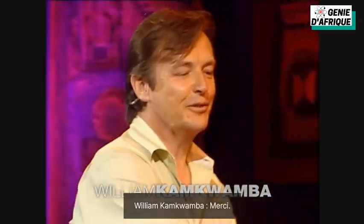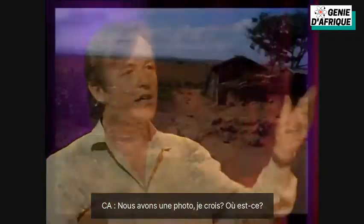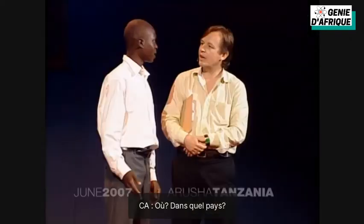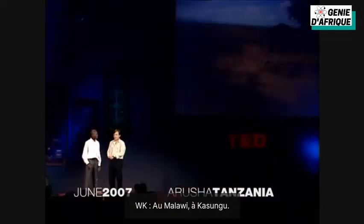William, hi. Good to see you. Thanks. So we've got a picture, I think. Where is this? This is my home. This is where I live. Where? What country? In Malawi, Kasungu. Yeah, Malawi.